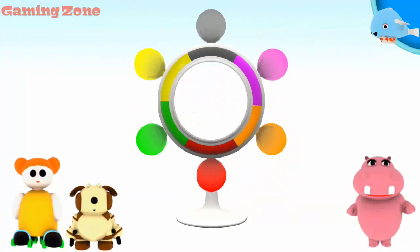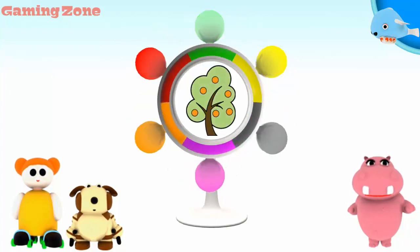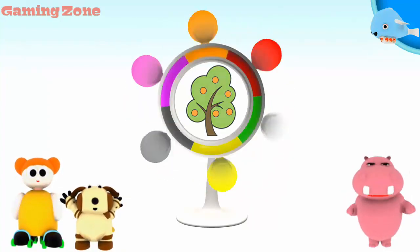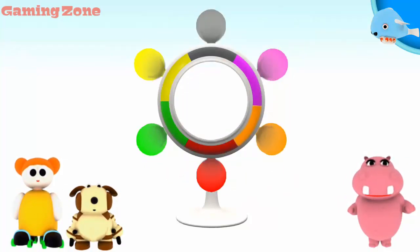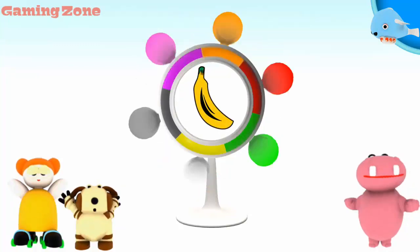A tree. Green. It matches. A banana. Yellow. Well done!